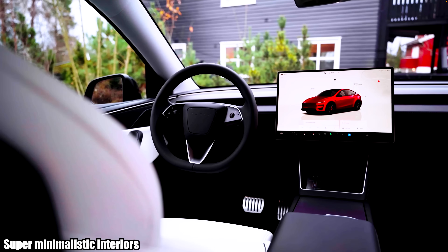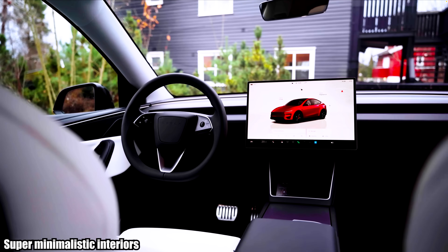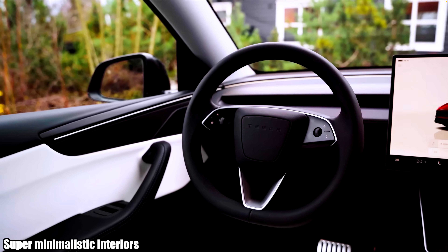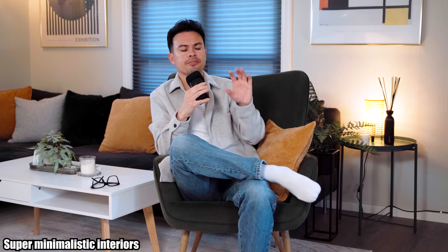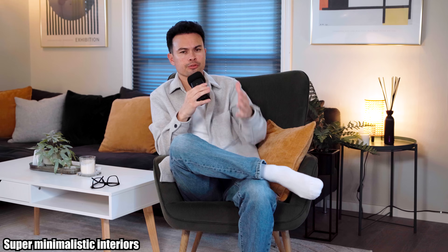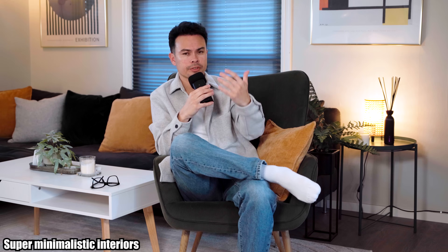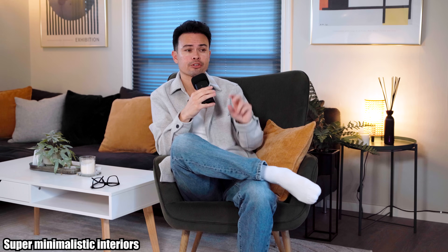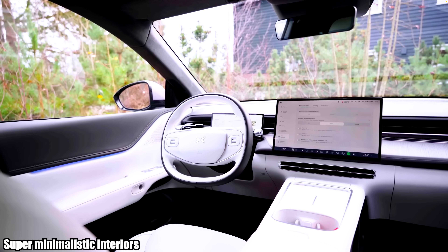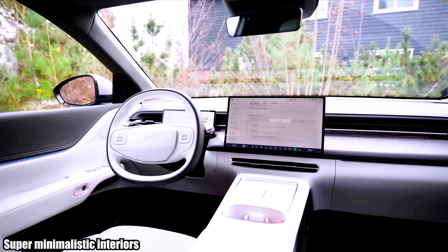Third on the list is super minimalistic interiors, and there are a whole bunch of subcategories to this that I could make a full video on. The thing about these super minimalistic interiors is that, first off, they are cost-cutting for the manufacturers — they make cars easier and cheaper to build. But on the other hand, we then have a lack of physical buttons and physical controls.